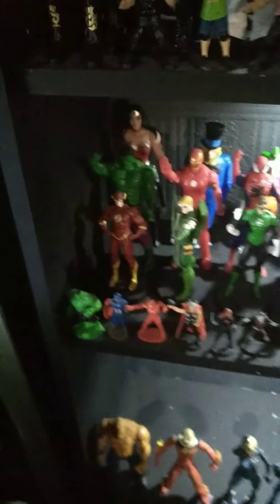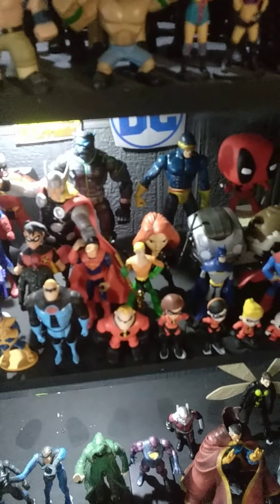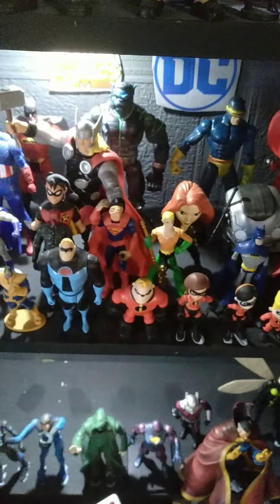So we've got the DC figures: Flash, Green Arrow, Green Lantern, Batman, Robin, another Superman, Aquaman, Batman, another Superman, Wonder Woman, Flash, and The Incredibles Family.